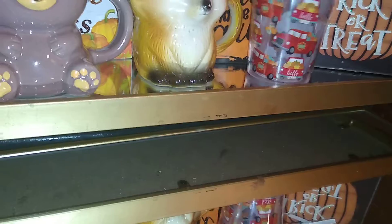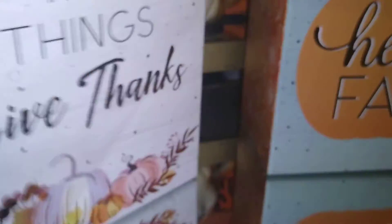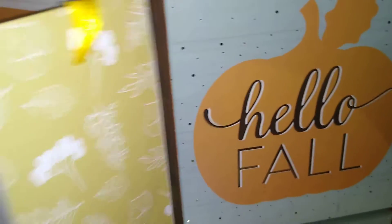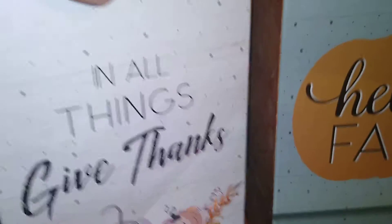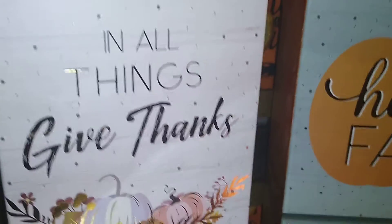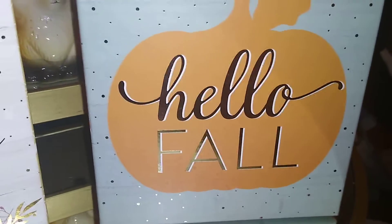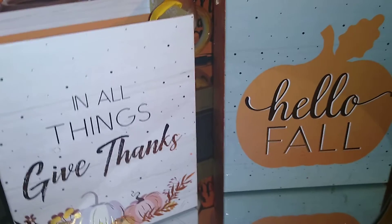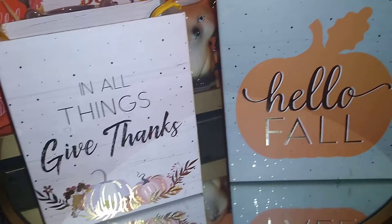I want to show you some items I thought were really cool and cute — these boxes. They're made out of cardboard. On the front side the lettering is in gold metallic, and the reverse side is just flat. They come with a ribbon handle and the insides are solid color. One says 'In All Things Give Thanks' and another says 'Hello Fall.' These would be very nice on your hot beverage bar.